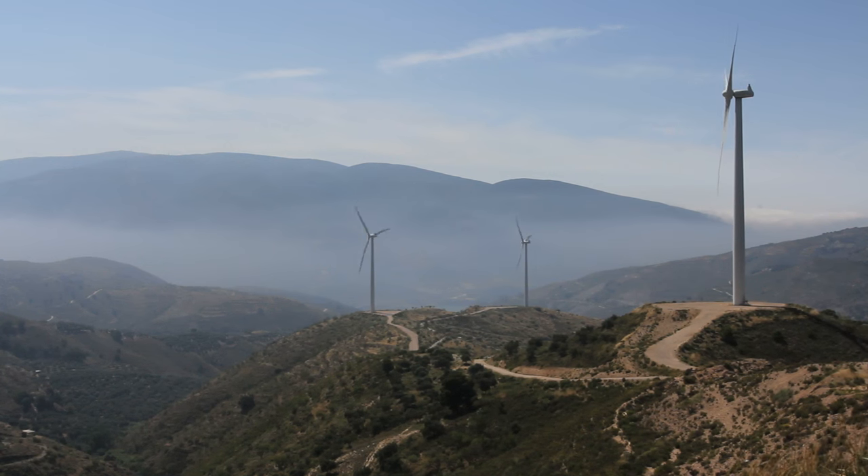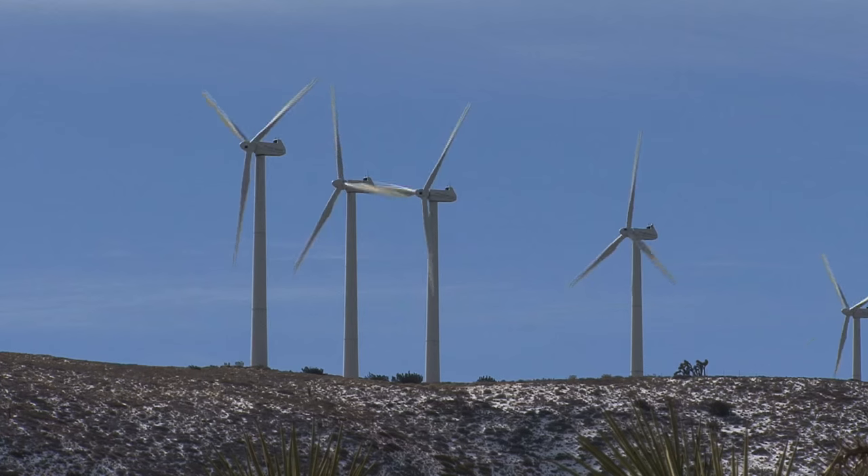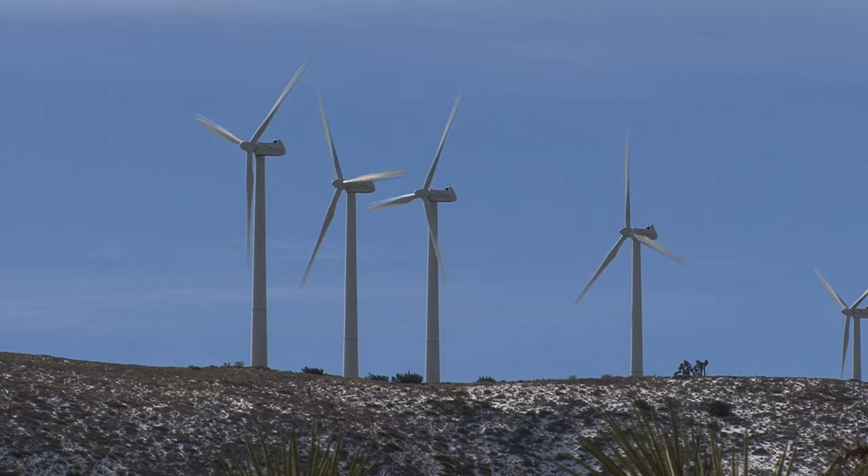Another area is wind energy — we've been working on how to improve wind turbines. The most recent new area for us is hypersonic aerodynamics. If you want to stay active, you have to be able to move where the hot problems and hot topics are, and hypersonics is a hot topic now.